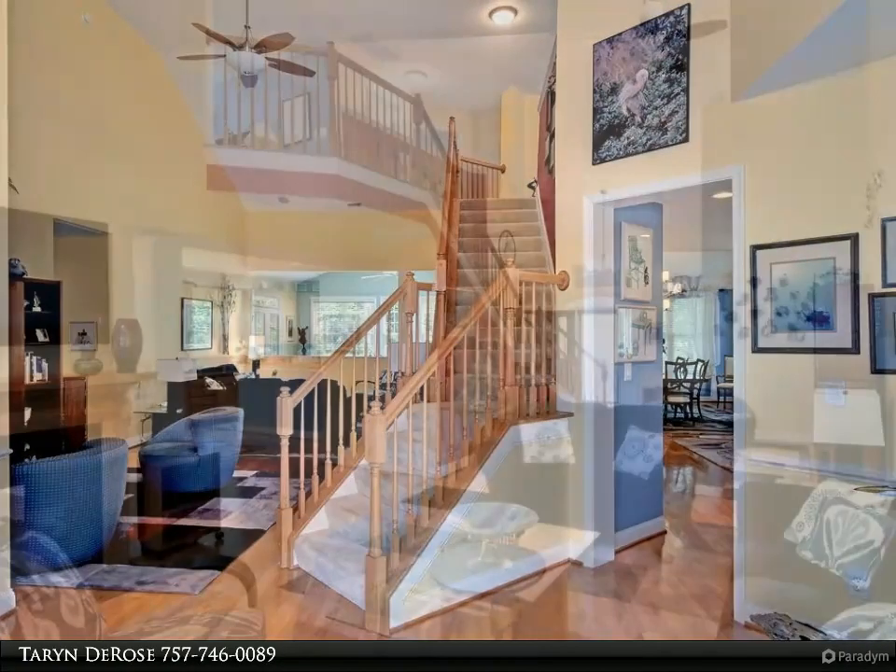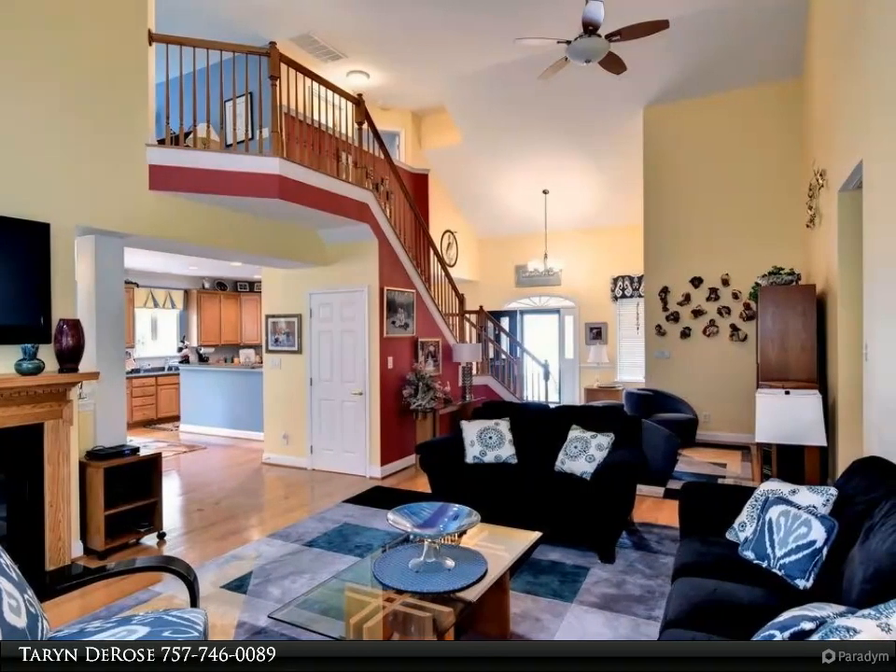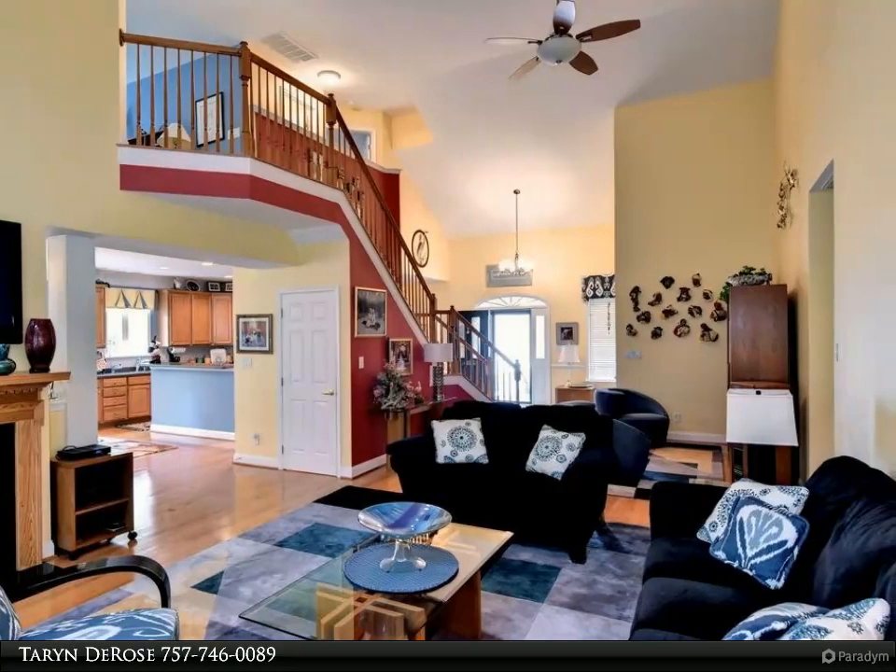Beautiful open floor plan with cathedral ceilings, hardwood floors, finished lower level, and storage galore — this home has it all.